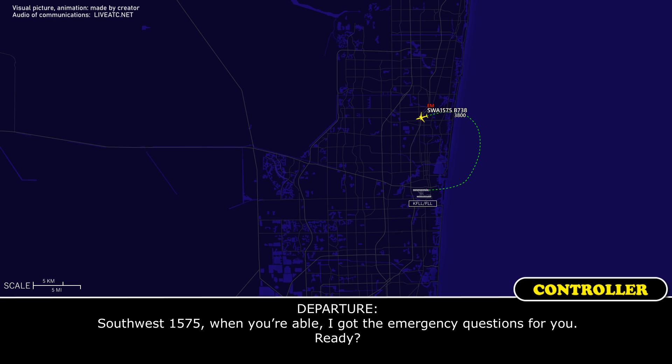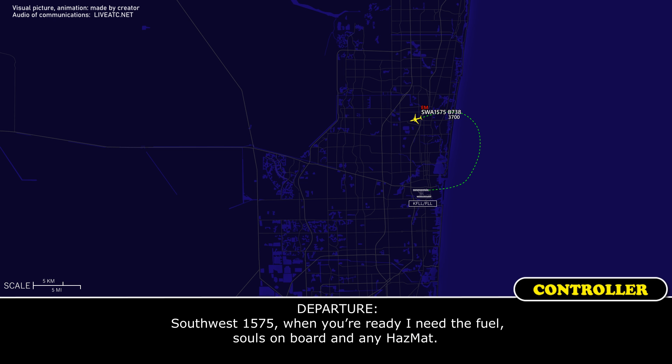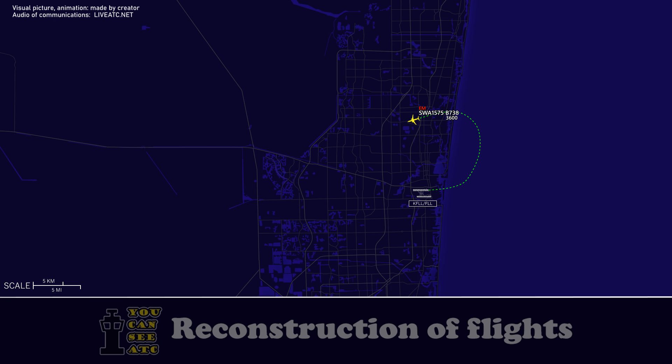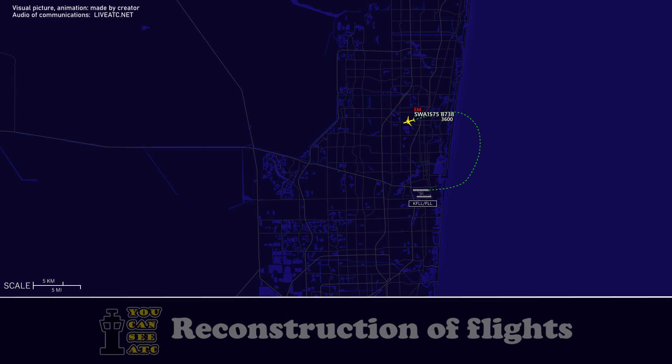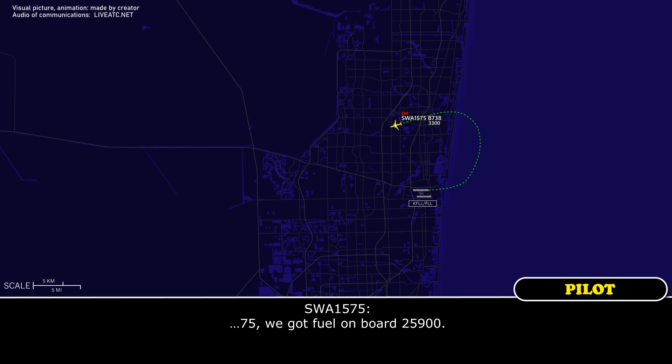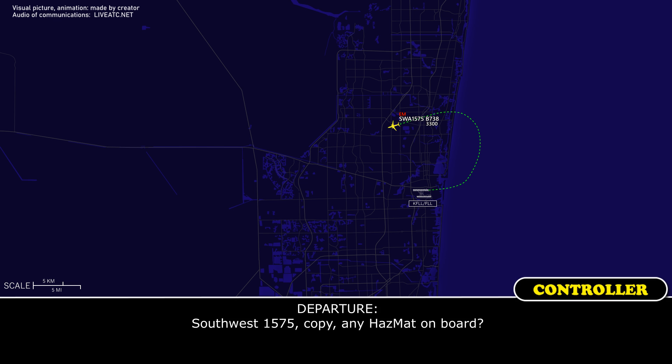Stop at 1575, when you're able, I got the emergency questions for you, ready? Stop at 1575, when you're ready, I need the fuel, souls on board, and any hazmat. Stop at 1575, we got fuel on board, 25.9. Copy, any hazmat on board?